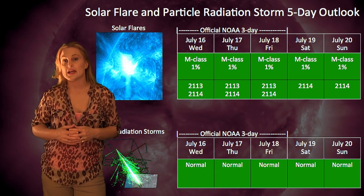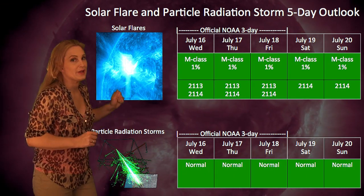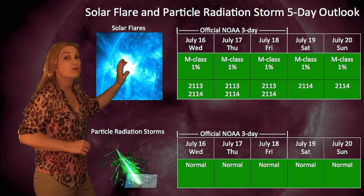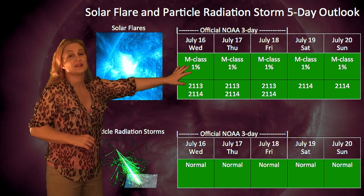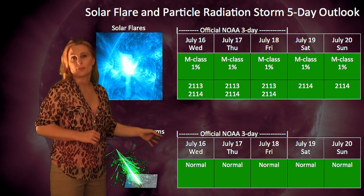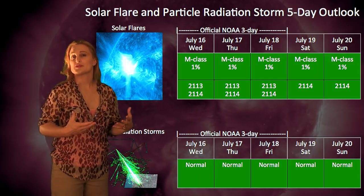Around the 19th we might start getting some activity again because we will hit yet another high-speed stream. Turning to our solar flare and particle radiation storm outlook, it's pretty peaceful out there. NOAA is only giving us about a 1% chance of M-class flares over the next three days, and you could probably extend that well into next week. That also means we have very little chance for a particle radiation storm over the next week as well.